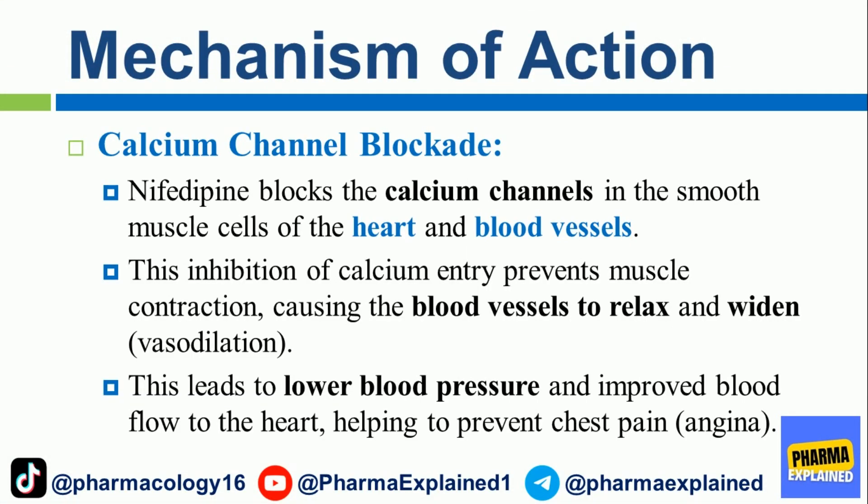Mechanism of Action — Calcium channel blockade. Nifedipine blocks the calcium channels in the smooth muscle cells of the heart and blood vessels. This inhibition of calcium entry prevents muscle contraction, causing the blood vessels to relax and widen (vasodilation). This leads to lower blood pressure and improved blood flow to the heart, helping to prevent chest pain (angina).